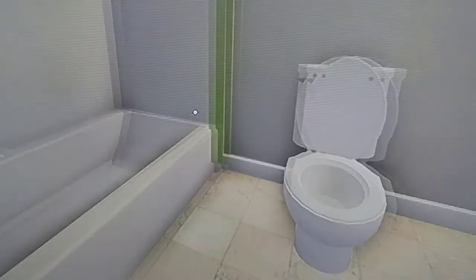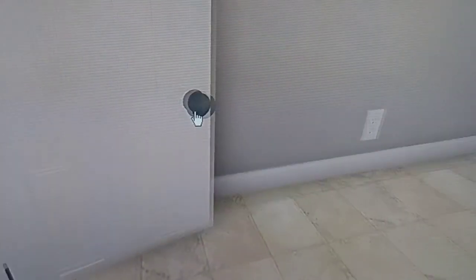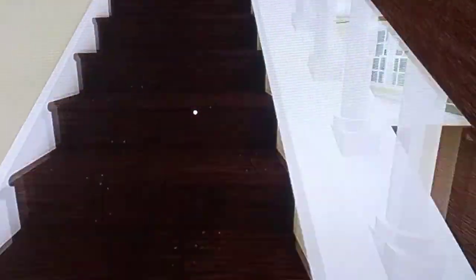In here we have a hallway bathroom with a bath and shower combo. Gotta replace that toilet. I'm not showing off the boob-light ceiling fans — there's no point.